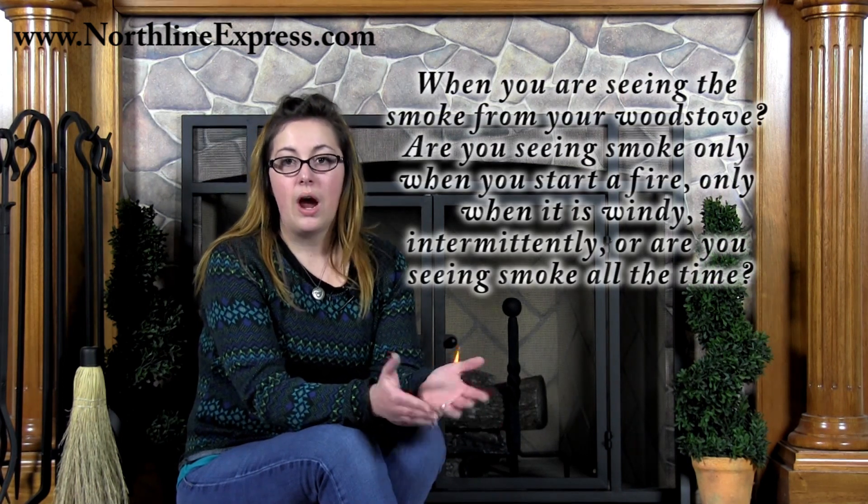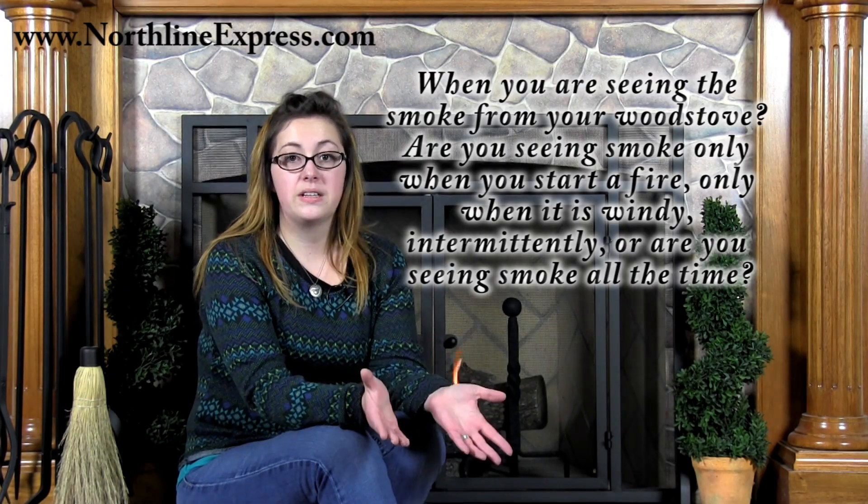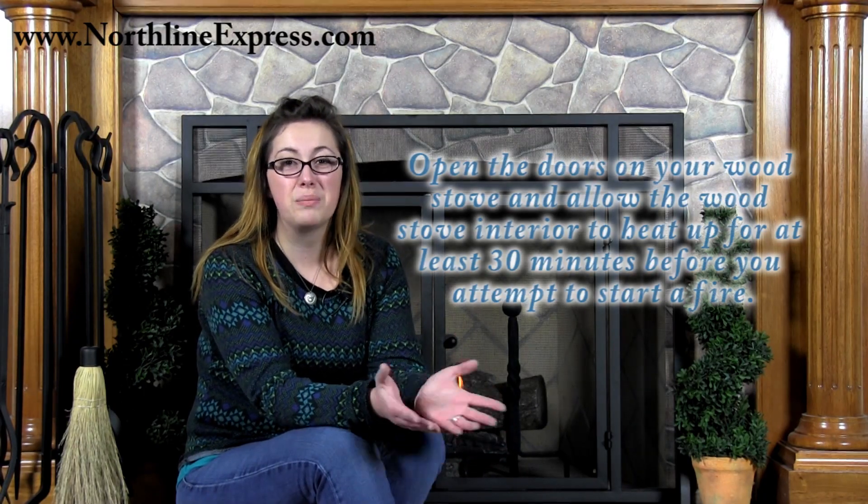One key to determining the problem causing your smoking issue is going to be when you are seeing the smoke. Are you seeing the smoke only when you start a fire, only when it's windy, intermittently, or are you seeing the smoke all the time? If your wood stove only smokes when you're trying to light it, the first thing you should consider is the inside temperature of the stove. If the inside of the wood stove is cold, the cold air is going to funnel down the chimney and into the wood stove where it's going to remain trapped by the doors. To prevent this, open the doors on your wood stove and allow the wood stove's interior to heat up for about 30 minutes before you attempt to start a fire in it.